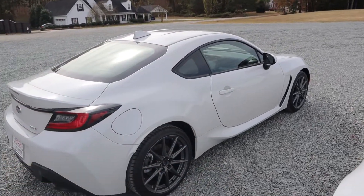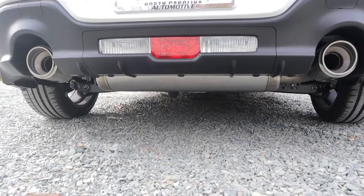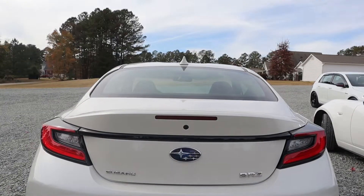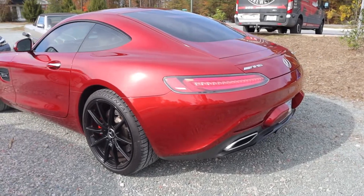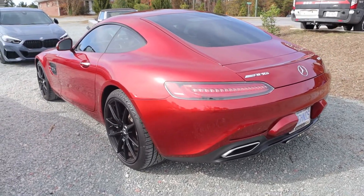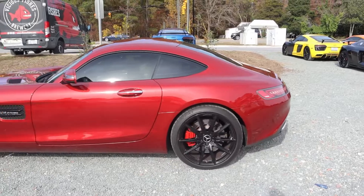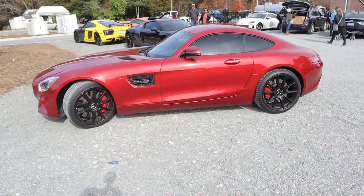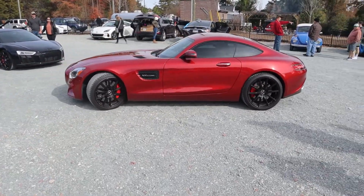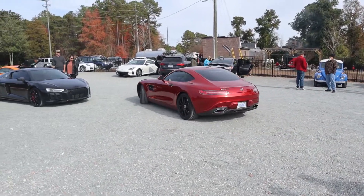Twin turbo V8 — beautiful, beautiful sound, just that Mercedes grunt that you typically don't get anymore. For some reason the twin turbo V8s in modern Mercedes don't sound this grunty or this powerful, which is a darn shame.